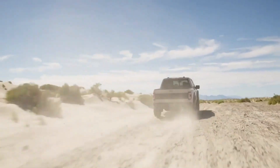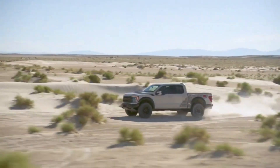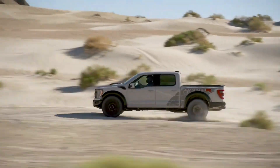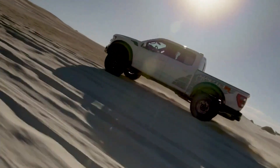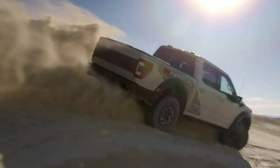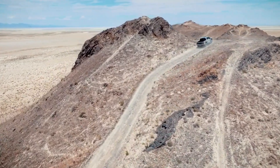Despite the Raptor's enormity, it is one of the smoothest rides we've experienced in a full-size pickup. That long travel suspension, specifically designed to absorb the bumps, dips, and jumps of high-speed off-roading, is wonderfully soft and forgiving over everyday potholes and lumpy pavement. Rocks and dunes aside, fitting this size XXL F-150 down a narrow road or into a parking spot might well be the Raptor's biggest obstacle.